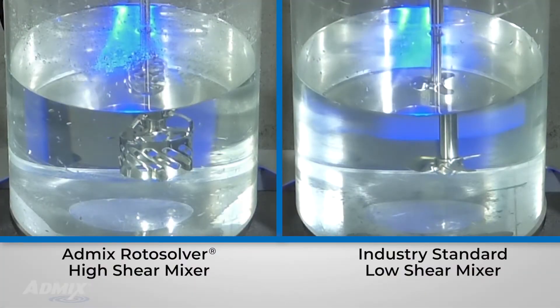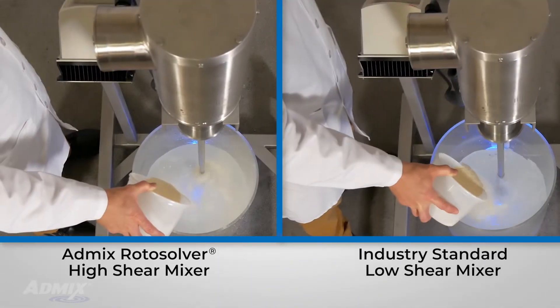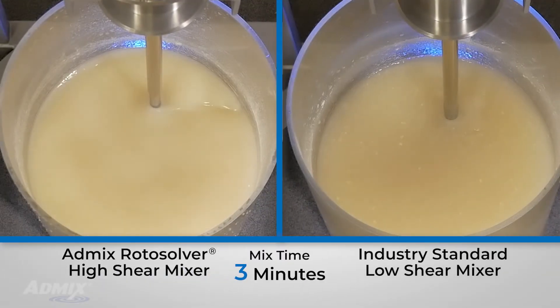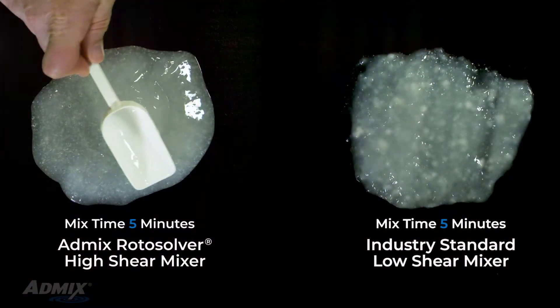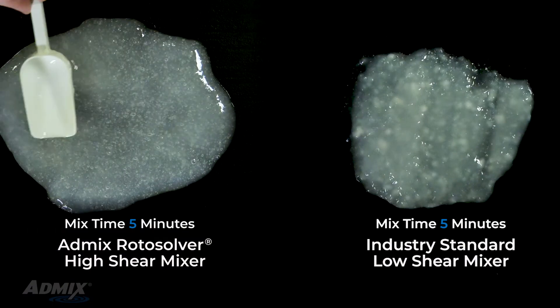See for yourself in this high shear versus low shear mixer demonstration. The AdMix Rotosolver has completely dispersed the ingredients in just 5 minutes. All agglomerates have been eliminated.